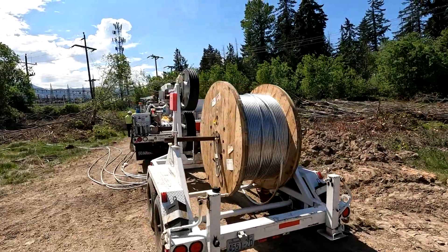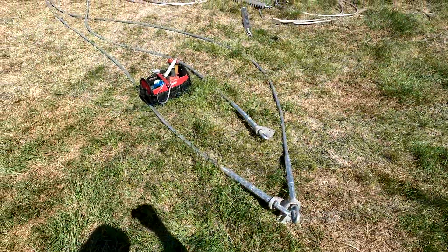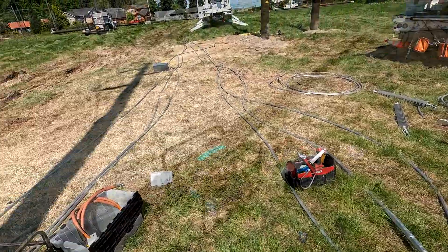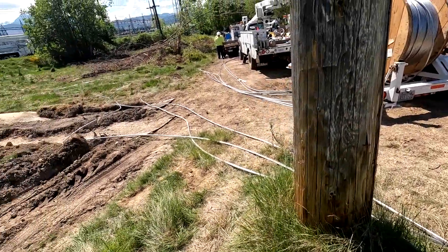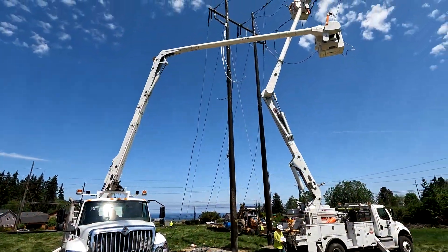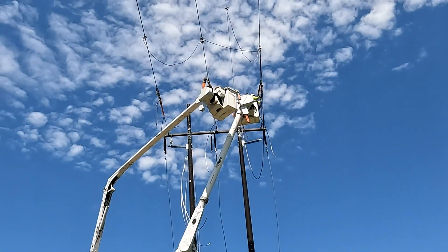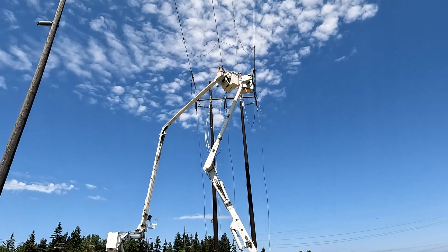The first part of the project requires new wire. Massive spools of 556 all aluminum conductor wire, weighing nearly one pound per foot and nearly an inch in diameter, are brought in for installation. This wire is then cut to length and compression dead end connectors are pressed onto the wire. The wire is then lifted to the top of the structure and connected to the cross arm. Fear of heights is definitely not in the lineman's job description.